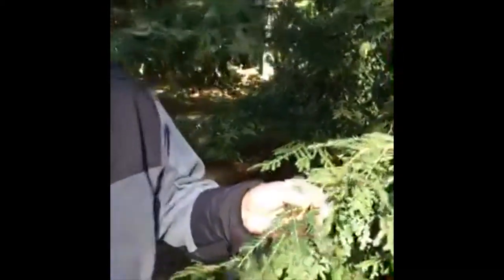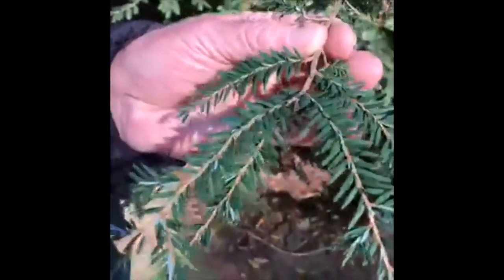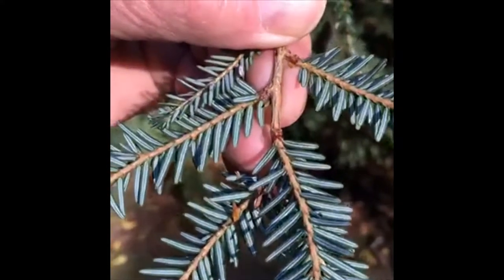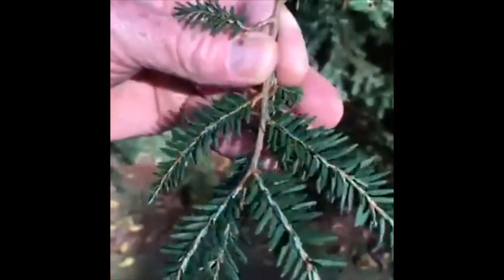Hemlock trees can be identified by looking at the needles primarily. On the top they're dark green, and if you look on the underside, they're a silvery green with a white stripe that runs up and down the length of the needle. The needles are very short, only about a half an inch long.